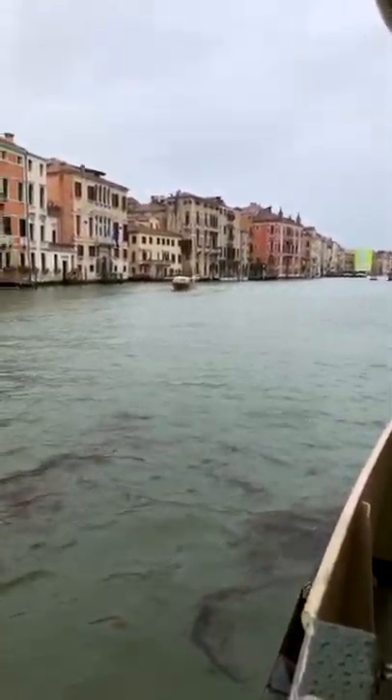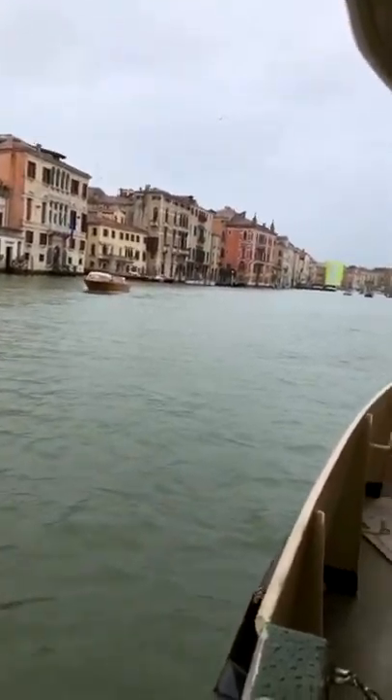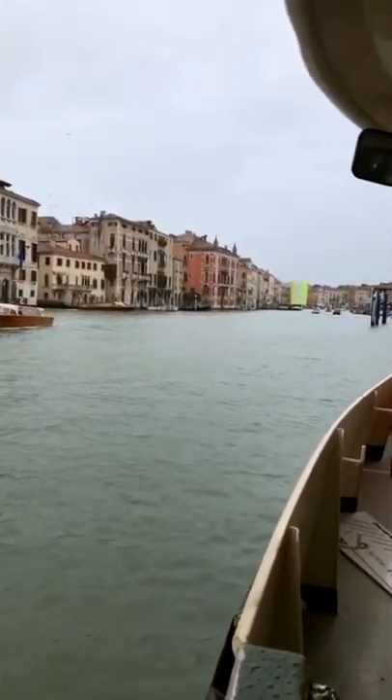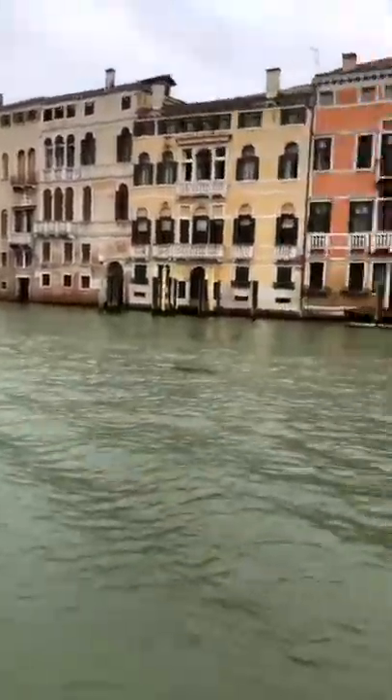We finally made it to Venice after a crazy, crazy train station experience with massive confusion. We're excited to be here.